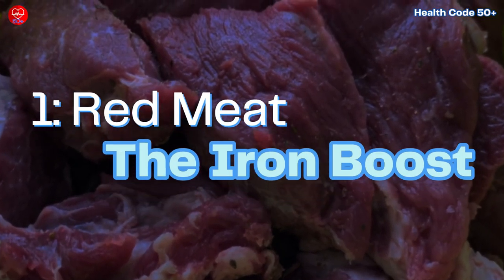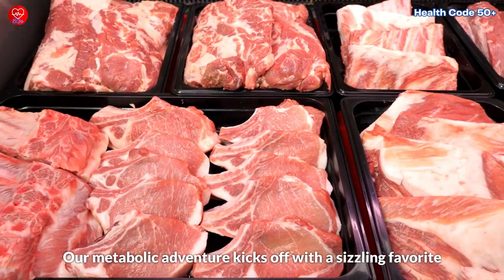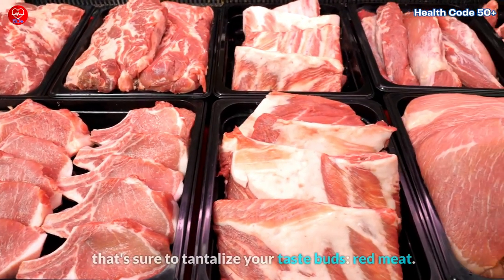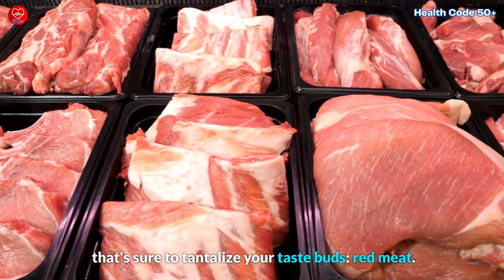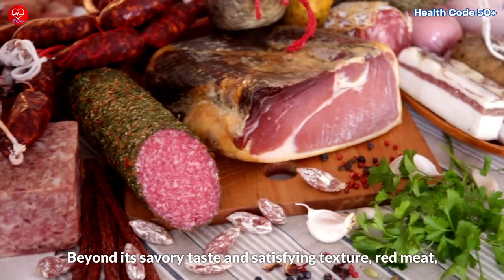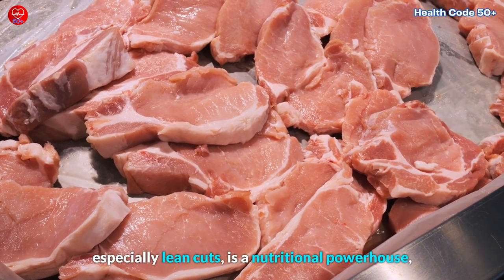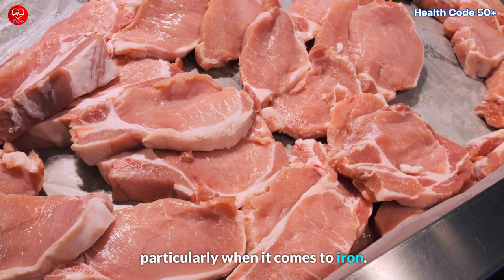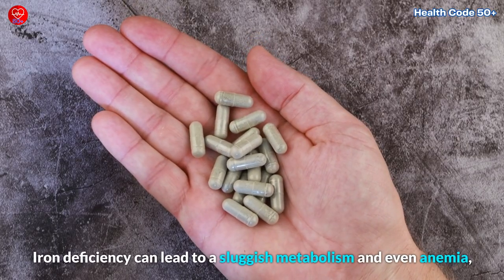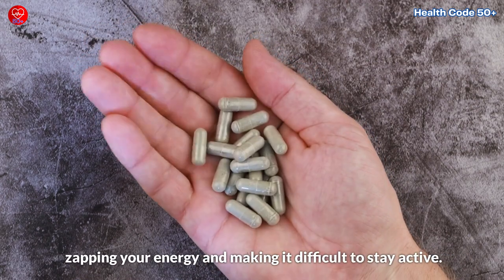1. Red Meat – The Iron Boost. Our metabolic adventure kicks off with a sizzling favorite that's sure to tantalize your taste buds: red meat. Beyond its savory taste and satisfying texture, red meat, especially lean cuts, is a nutritional powerhouse, particularly when it comes to iron. Iron deficiency can lead to a sluggish metabolism and even anemia, zapping your energy and making it difficult to stay active.